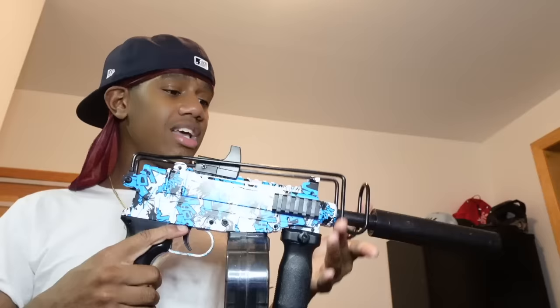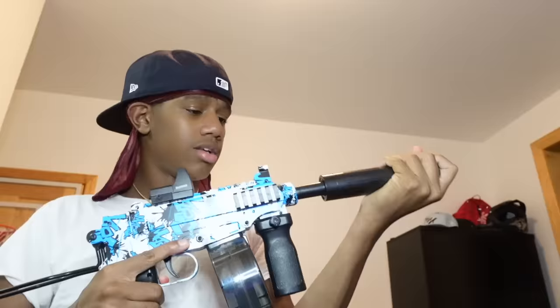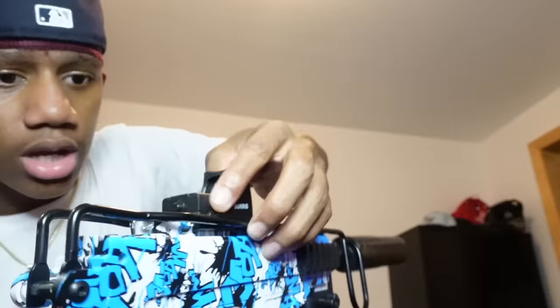Here's the next gel blaster. This one's lit too. Which one y'all like better — comment down below this one or this one? This one's kind of fire. It's got a little light on it — it's better in person.